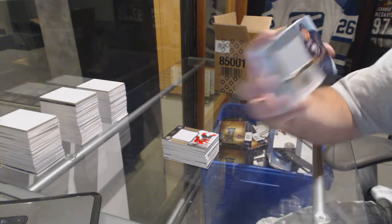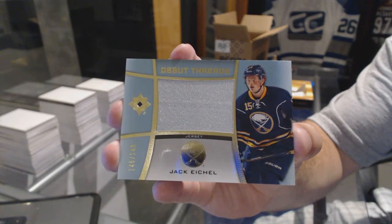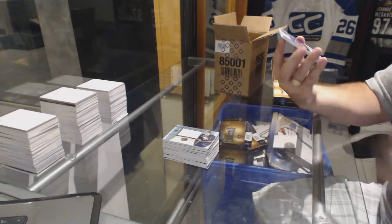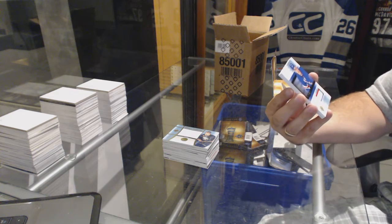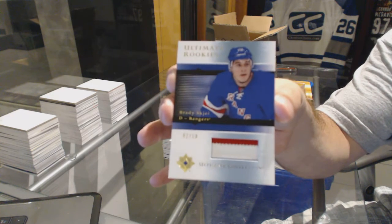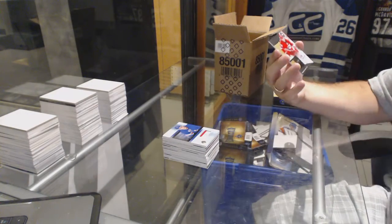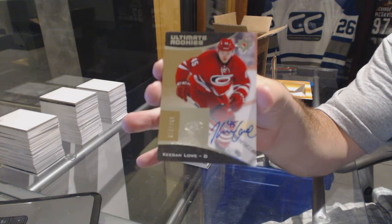For the Buffalo Sabres, number out of 149 debut threads jersey — Jack Eichel. We've got a retro rookie patch, number 2 of 10 for the Rangers — Brady Shea. And we've got for the Carolina Hurricanes, number out of 299 rookie auto — Keegan Lowe. Not bad!